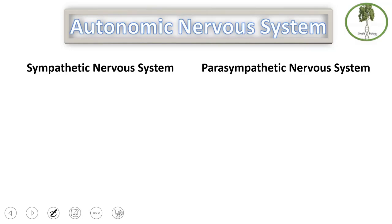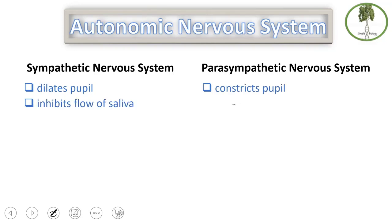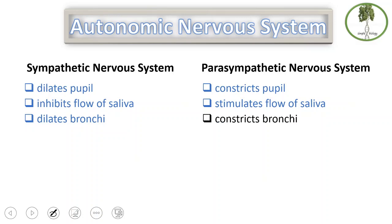The sympathetic and the parasympathetic nervous systems are antagonistic, meaning they are opposite to each other in their action. For example, the sympathetic nervous system dilates pupils, while the parasympathetic constricts pupils. The sympathetic inhibits flow of saliva, while the parasympathetic stimulates flow of saliva. The sympathetic dilates bronchi, while the parasympathetic constricts bronchi.